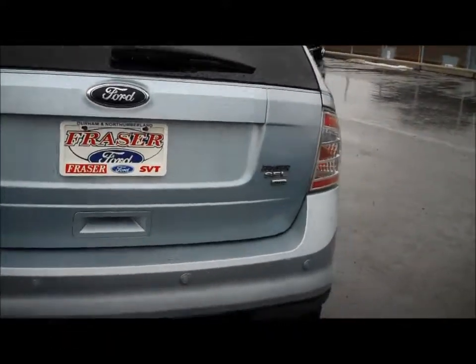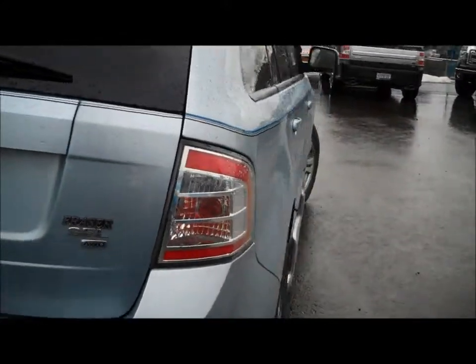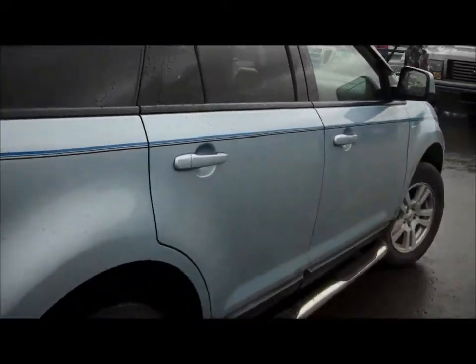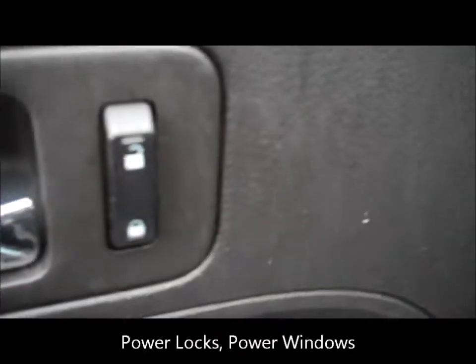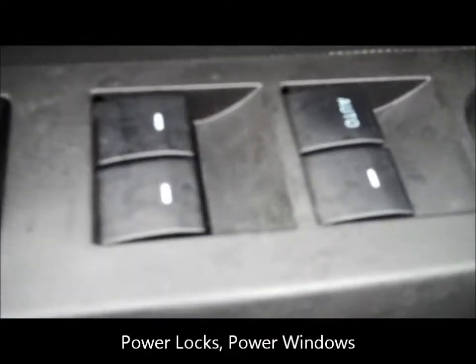As I'm walking around, you can see the condition of this vehicle — it's in really nice shape. As you can see here, it has power locks and power windows.